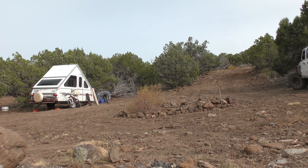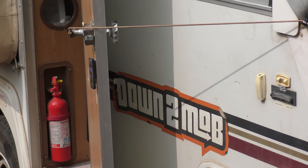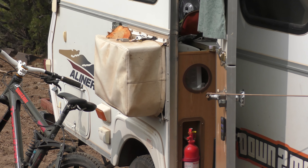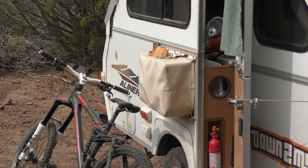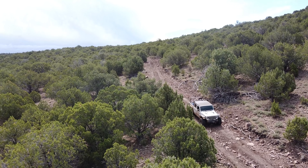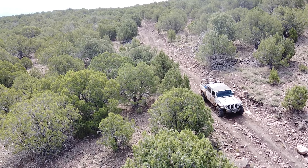So excited for this first episode. I want to take you around the property, show you some of the mountain bike trails I've been building, show you where my trailer's set up and where my parents' trailer's set up, and give you a little lay of the land. It's an 80-acre property and we already have a road going through pretty much all of it.